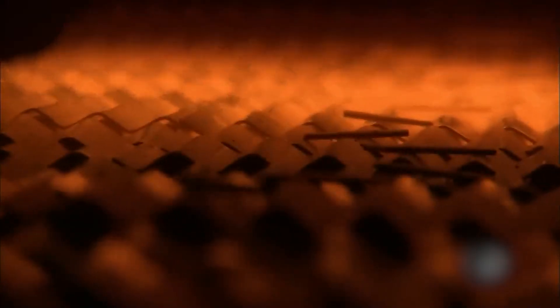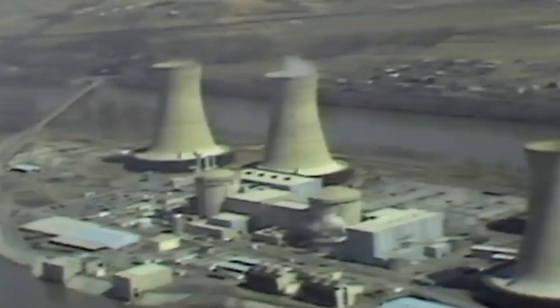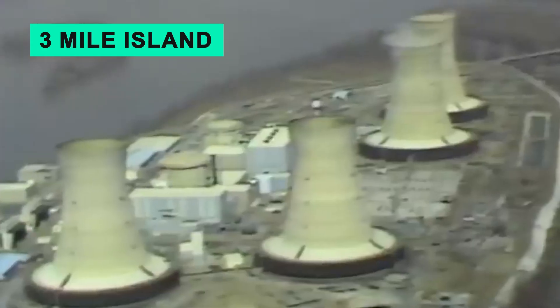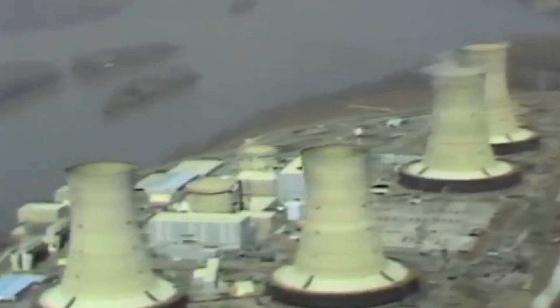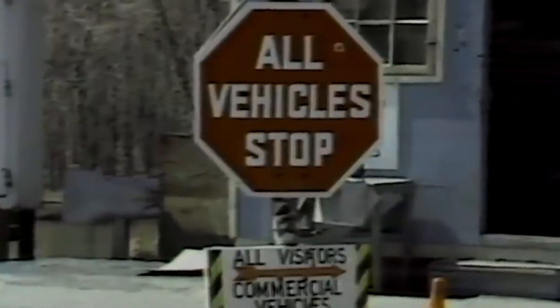Before a nuclear meltdown occurs, there is something called a partial nuclear meltdown that happens first. The first things to melt are the fuel rods themselves. If the situation can be saved up to that point, it's classified as a partial nuclear meltdown. A notable example occurred in 1979 at the Three Mile Island nuclear power plant, where the core of the Unit 2 reactor experienced a meltdown, causing damage to the fuel rods and a release of radioactive gases. Fortunately, the containment structure surrounding the core remained intact, preventing a catastrophic core meltdown — which is when nuclear fuel melts through the pressure vessel and breaches containment, potentially causing a more extensive release of radioactive materials.